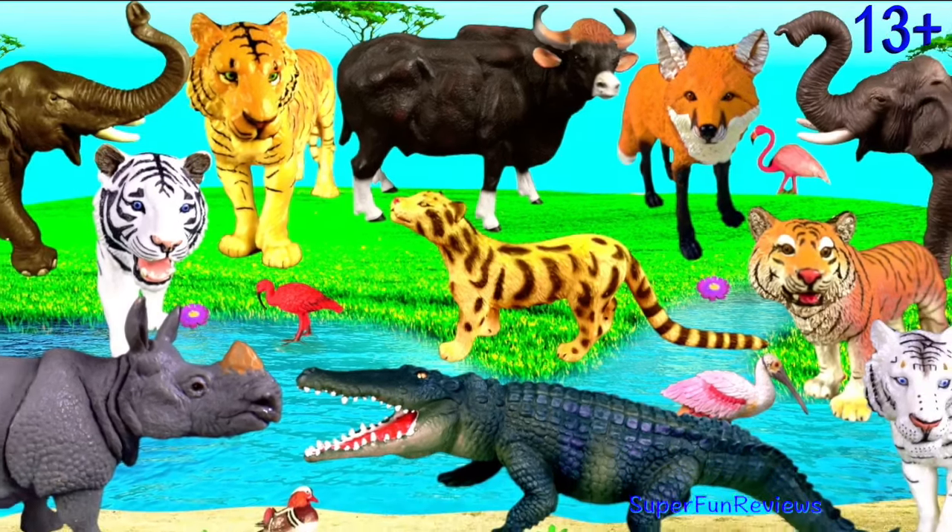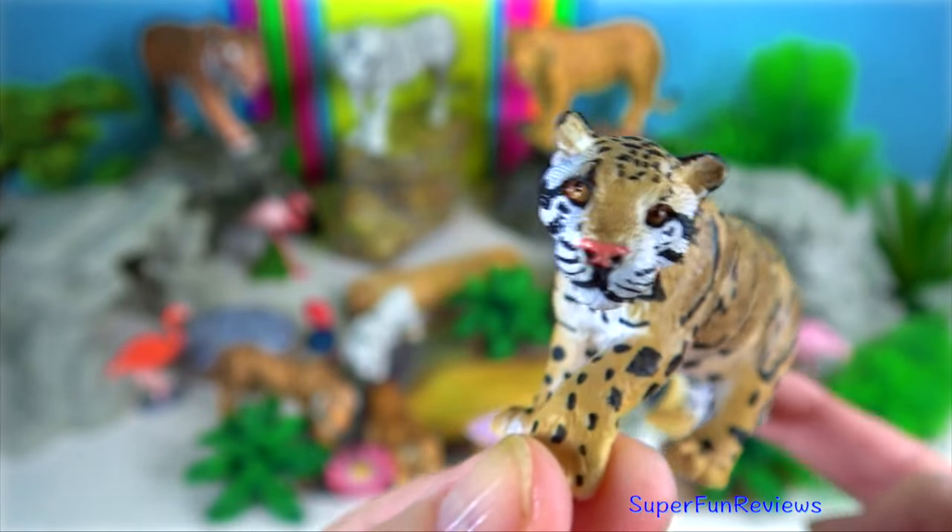Hey guys, it's Kerri. I'm looking at some interesting Indian animals today.